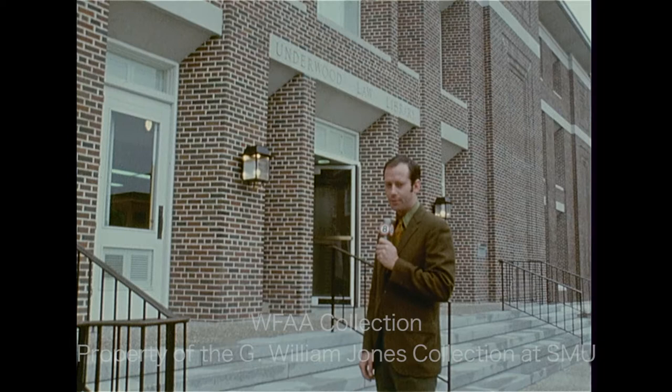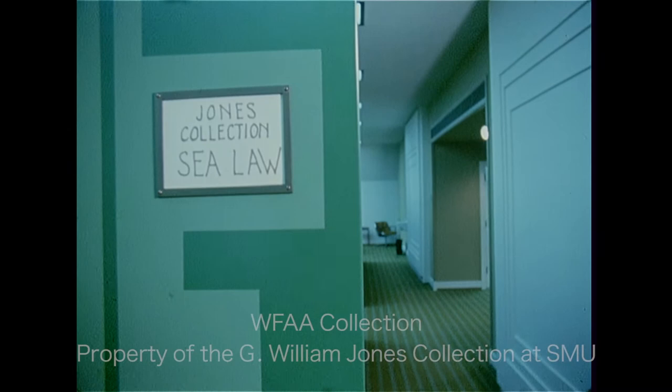The library is brand new. It's completed less than a year ago, and it's built for more than 450,000 volumes. Right now there are only about 125,000 in it, and the main attraction is up on the fourth floor.